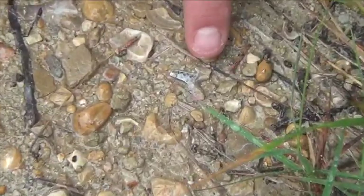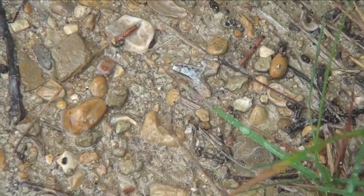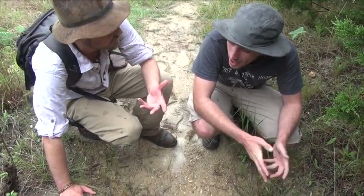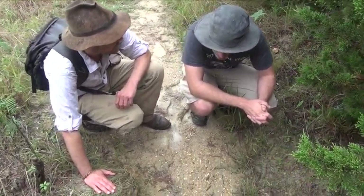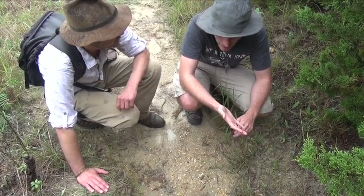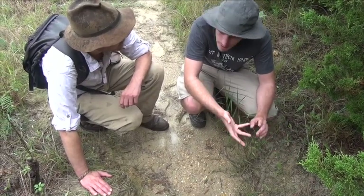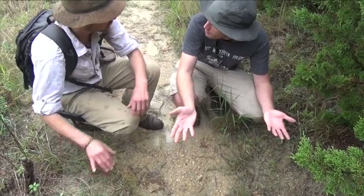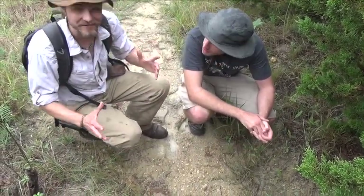Right down here we have a Creta lamna appendiculata shark tooth. This is the most common shark tooth you'll find in the Del Rio and the Grayson formations. It was a small to medium-sized shark — not the apex predator; the Crotodus and Crotoxhino would have filled that spot. It's comparable today to something like a blacktip reef shark — not a tiger shark, not a great white, but smaller. We only just got started and we're already finding stuff!